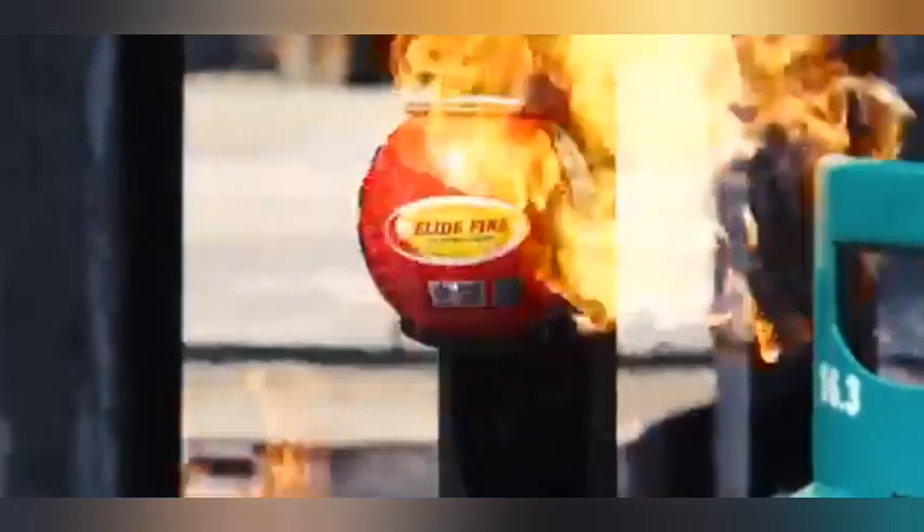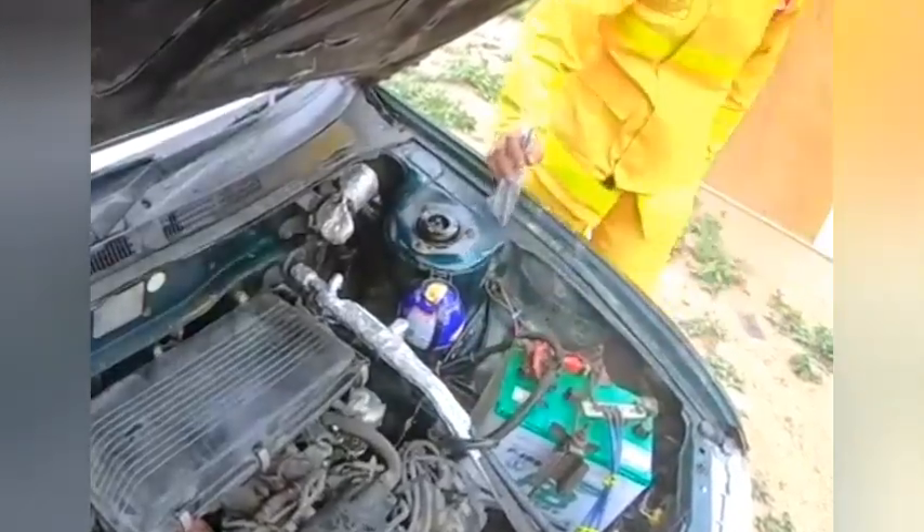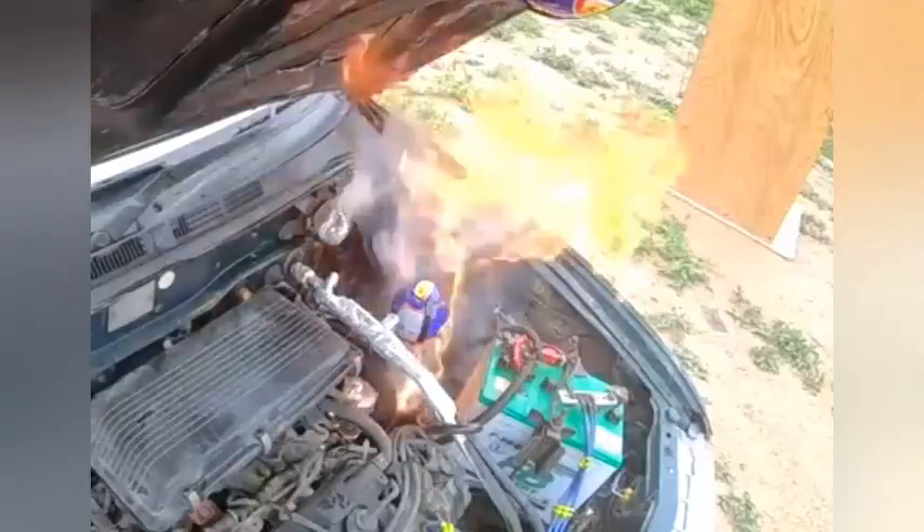Non-toxic and environmentally friendly. Long-lasting protection, up to 5 years shelf life. Allied Fire Extinguisher is perfect for homes, offices, vehicles, workshops, outdoor events, marine vessels, and more.